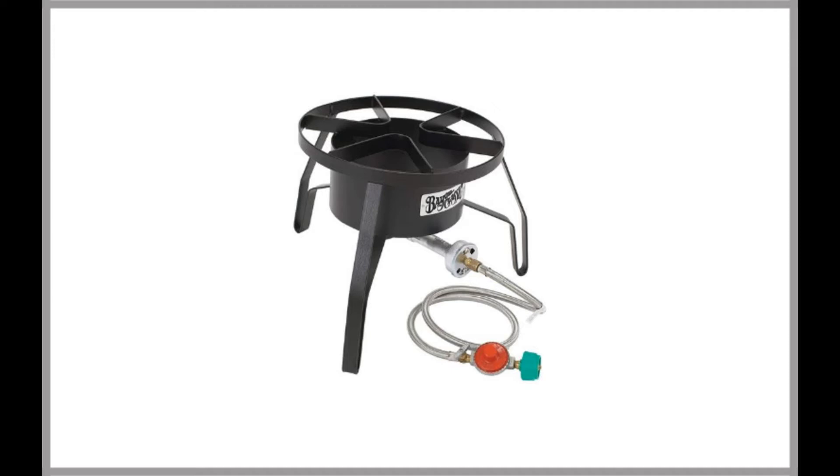We found the Bayou Classic SP10 High Pressure Outdoor Gas Cooker to be one of the best in terms of balancing affordability, quality, and durability.